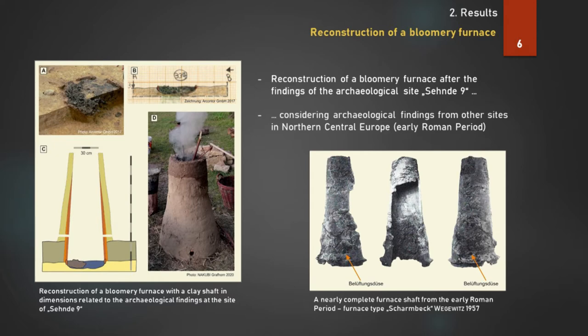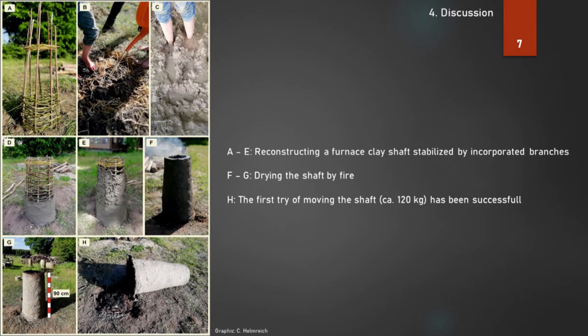We decided to consider the dimensions in height and diameter of the shaft type Schambeck. But the first reconstruction, shown in the left graphic, was made out of relatively coarse-grained clay. During a try to move it, the shaft crumbled before its first smelting run. We decided to reconstruct the shaft with incorporated branches for stabilization. Fragments of such a shaft were excavated in Salzgitter-Lobmachtersen, located 25 km from the site of Seende, dated to the younger Roman period. In this case, we used fine-grained clay for more stabilization.